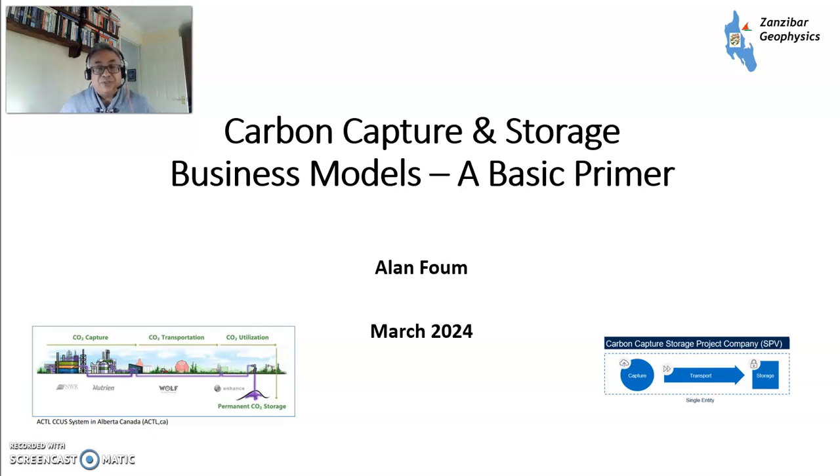Hello, my name is Alan Foom and today I'm going to talk about carbon capture storage business models. This is another one in my basic primer series looking at energy.